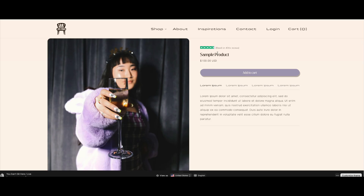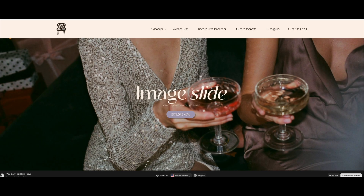Make sure to check my link down below and work directly with Roger. He was great and my website is everything that I wanted.